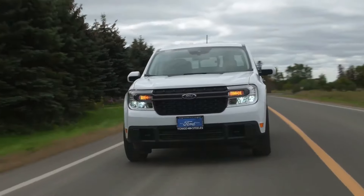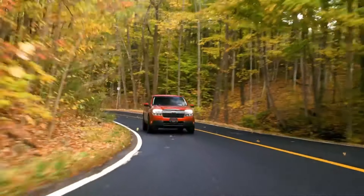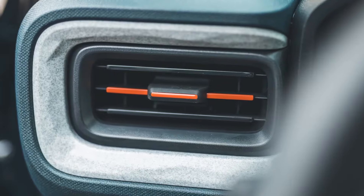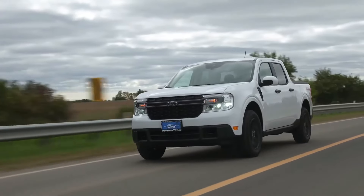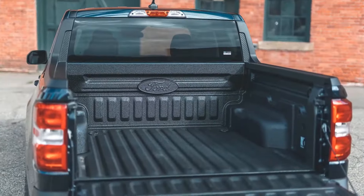2024 Ford Maverick. Part of the Maverick's appeal is that it doesn't drive like a truck. Built on the same platform as the Ford Bronco Sport and Ford Escape, the Maverick is more akin to a crossover SUV that happens to have a truck bed rather than an enclosed cargo area. All Mavericks are four-door crew cabs with seating for five, and they provide plenty of storage locations inside the cabin for added versatility.